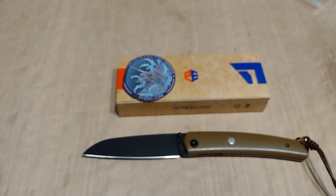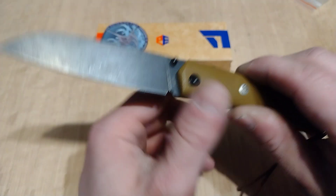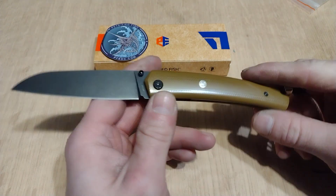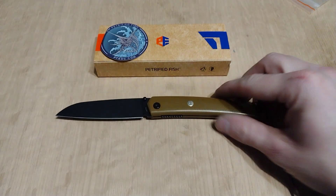Yeah guys, go check these knives out. I'll tell you what — if you buy one of these, any of their knives, and you are not satisfied, I will personally give you your money back for them. Thanks for watching guys, and stay sharp.